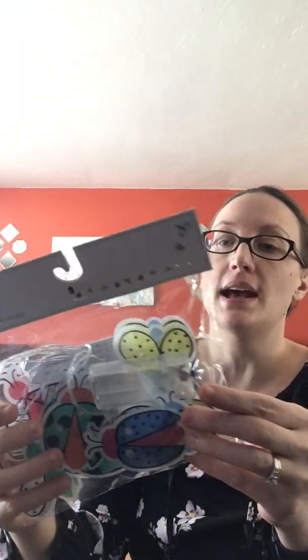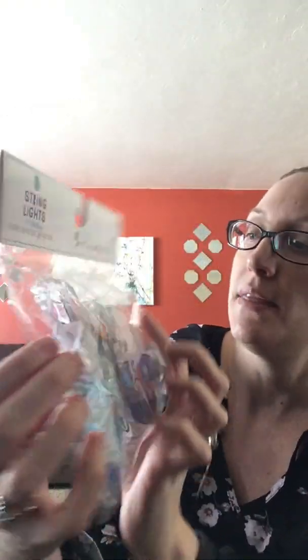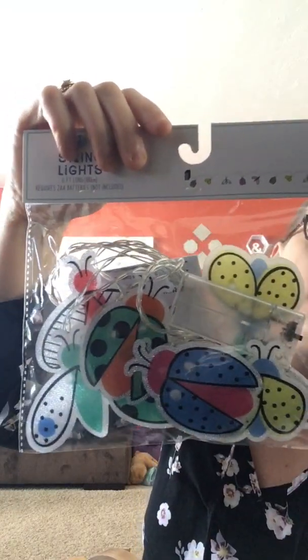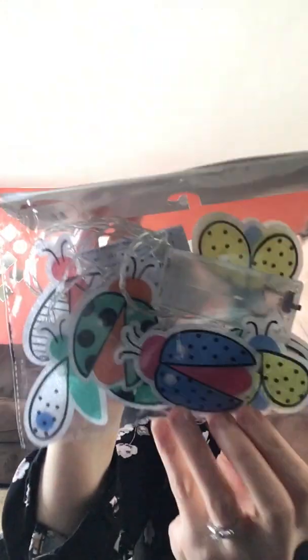The other things I got from Target are these cute little string lights. They're six feet long, take two AA batteries, and were $3. They're little various bugs — there's a ladybug, a butterfly, and a firefly. I thought these would be really cute to either put on the porch or inside the house. I know my eldest daughter will probably want to steal them and put them in her room as a nightlight — these are too adorable to pass up.